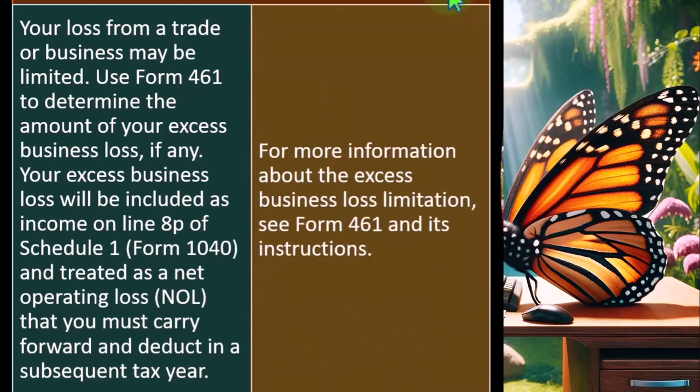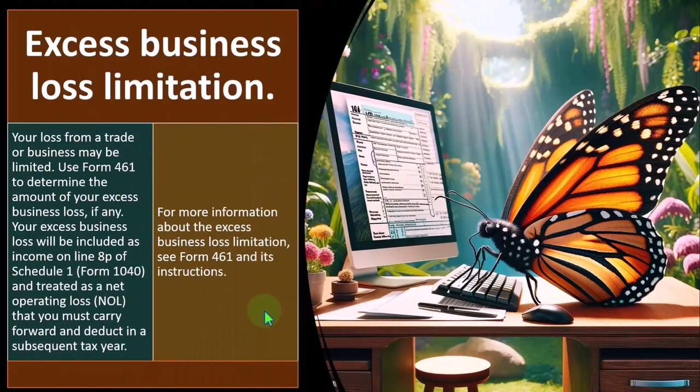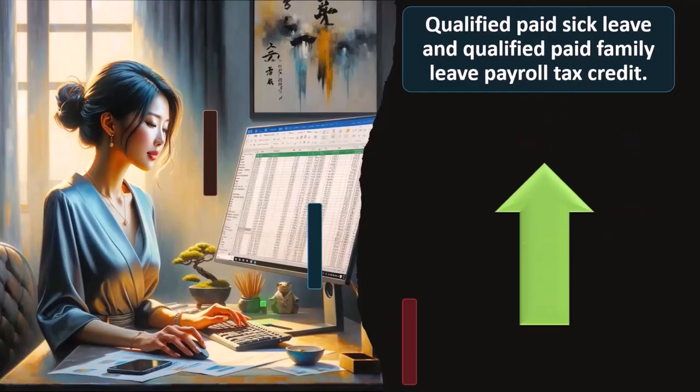Here we're talking about excess business loss limitations — limitations on how much of a loss you can possibly take. For more information about excess business loss limitations, see Form 461 and its instructions. We may touch on that more in future presentations.